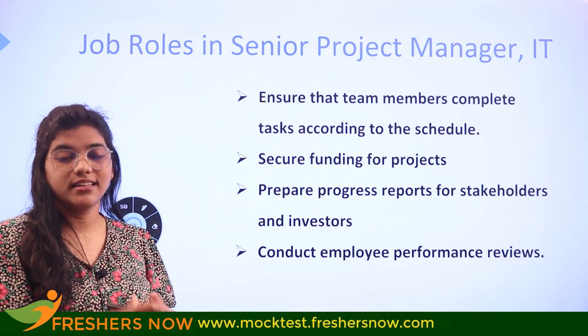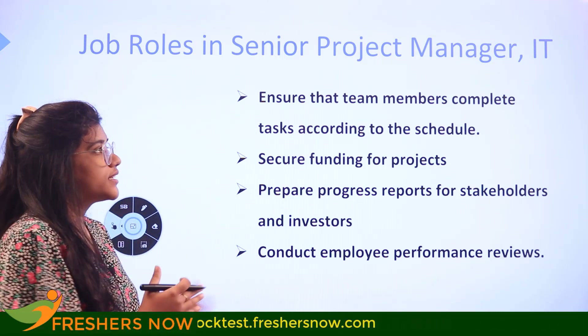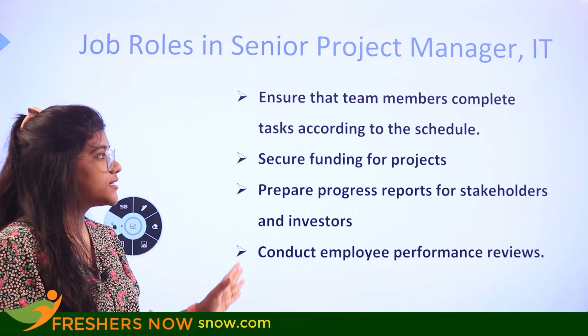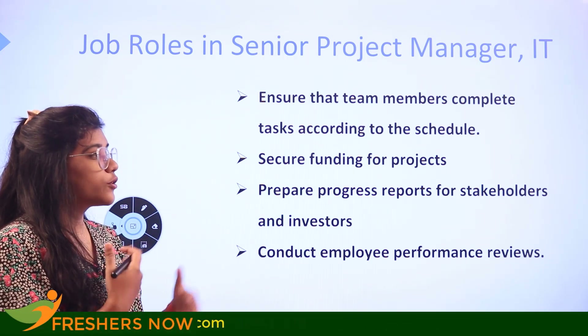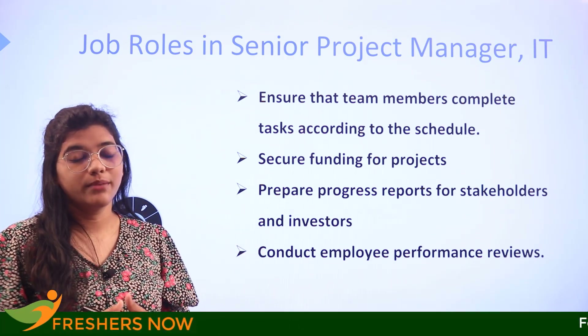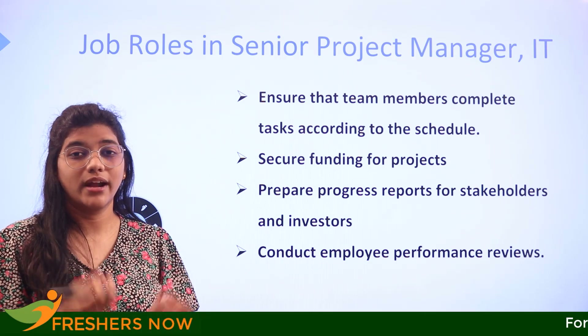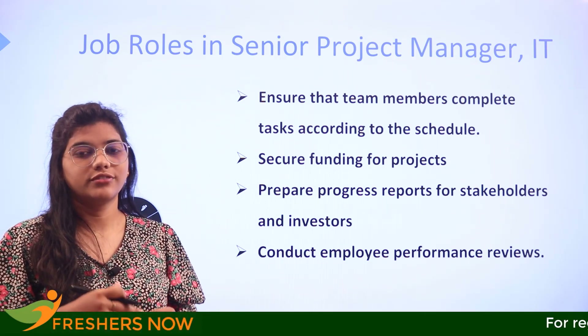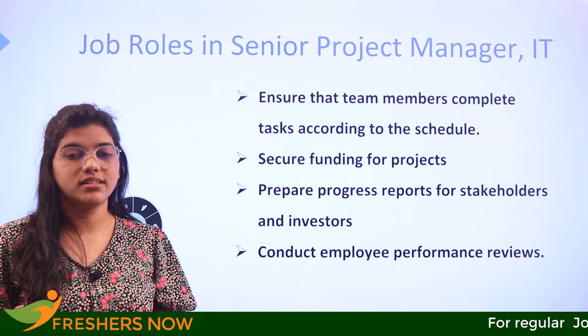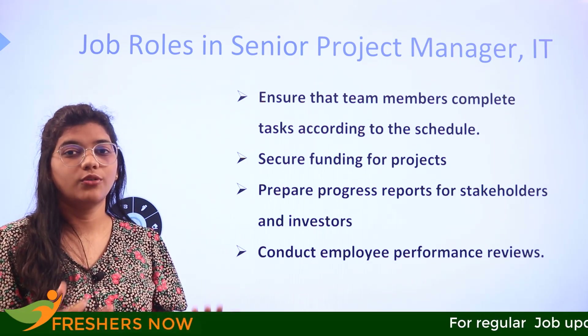Some of the key job roles of a senior project manager include ensuring that team members complete their tasks on schedule, securing funding for projects, reporting progress to stakeholders and investors, and conducting employee performance reviews — these are primary responsibilities of a senior project manager.